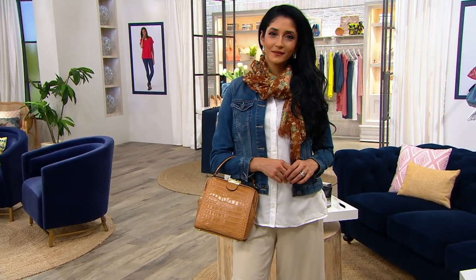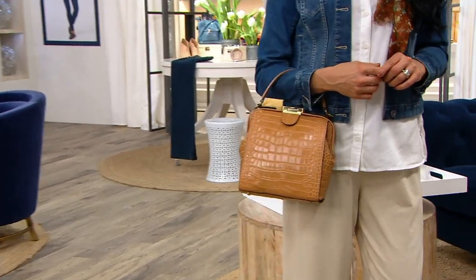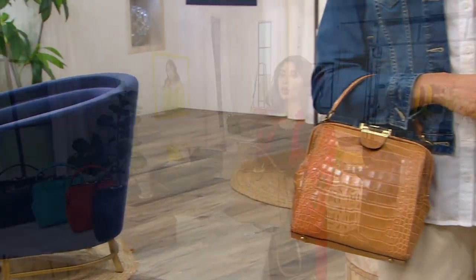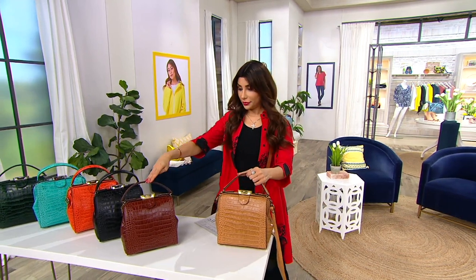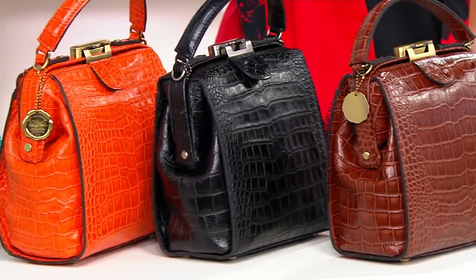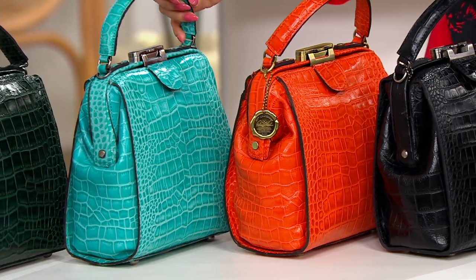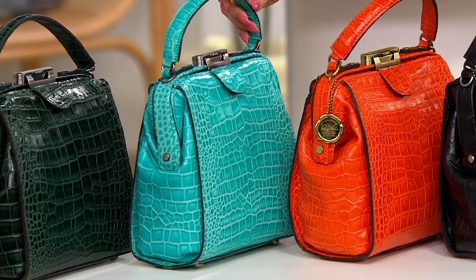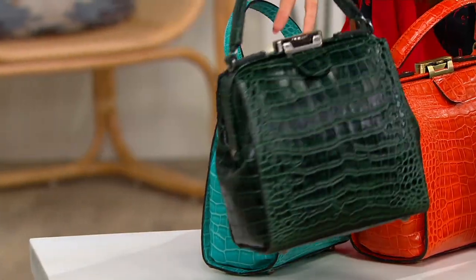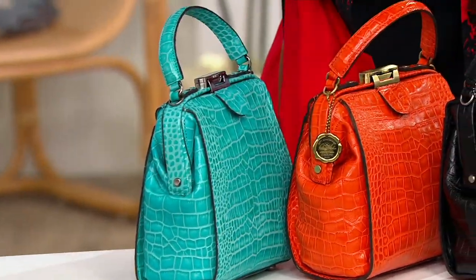This is my pick of the show, with new colors. We have the biscuit — that's also what Khadijah is holding — the British tan, the black, koi orange, and look at the aqua. And then there's a gorgeous dark green too. I'm going to pull that one forward because it needs to be seen under the light. They're all so pretty.